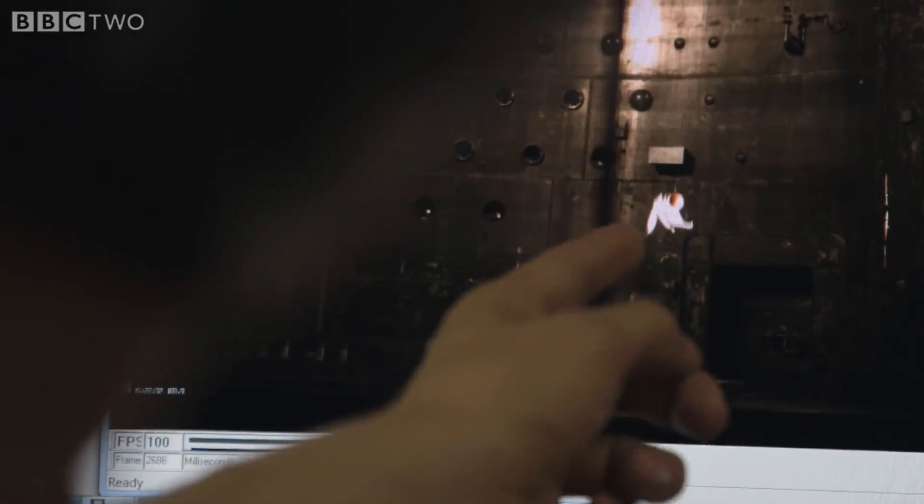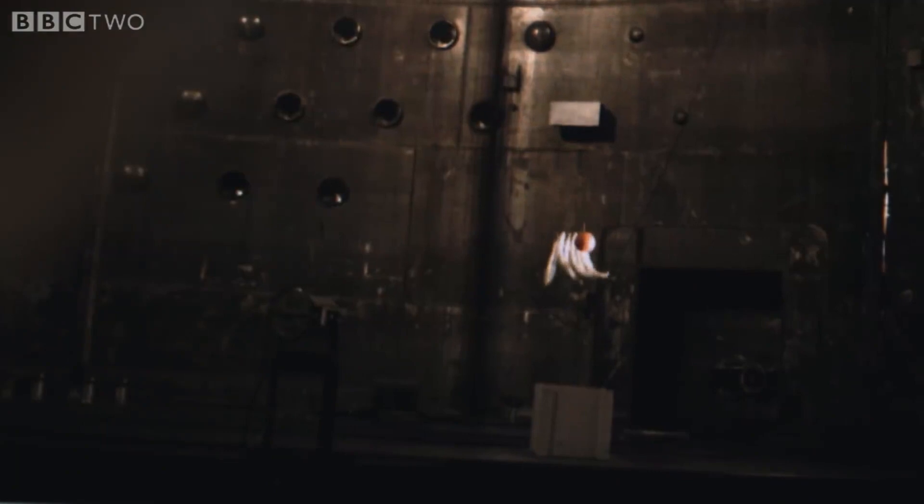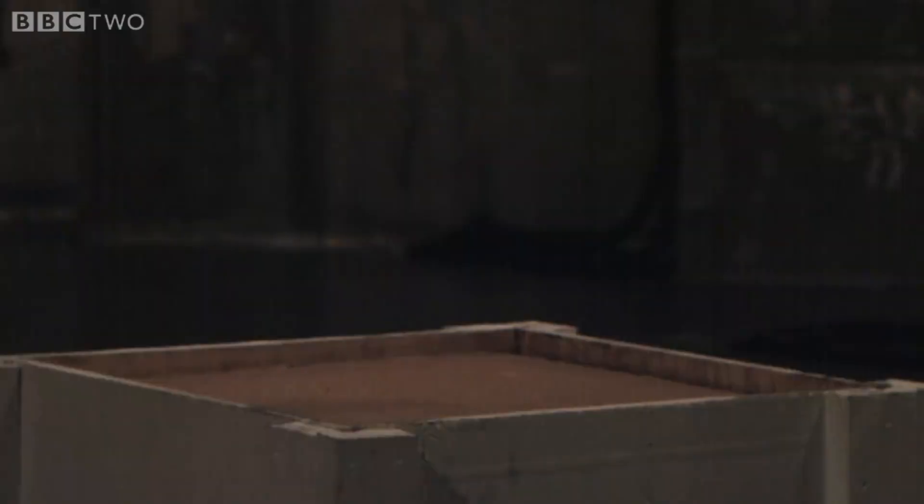Wow. Look at how they hit right there. Exactly the same. Feathers don't move, nothing. Look at that. That's just brilliant.